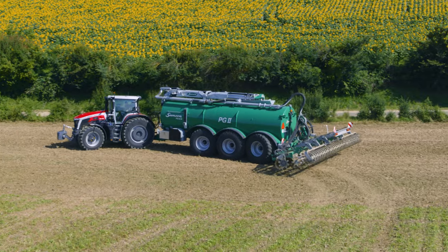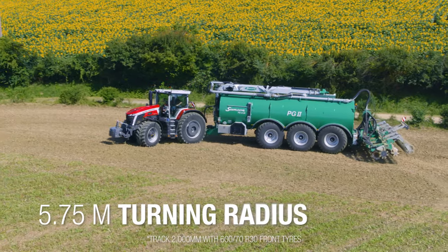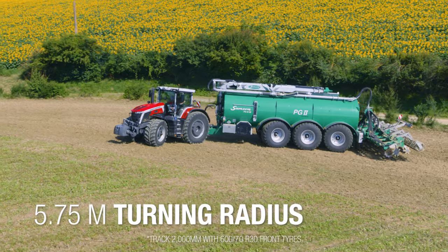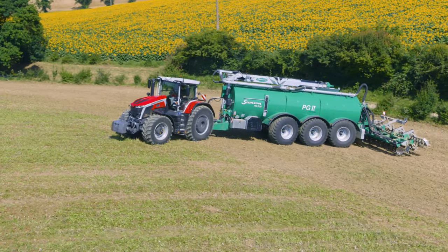Imagine what this type of machine can deliver with a very short turning radius. With only 5.75 meters turning radius, the MF 9S is definitely designed for all markets and will be the most nimble high-horsepower tractor for tight turnarounds on the headland.